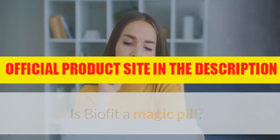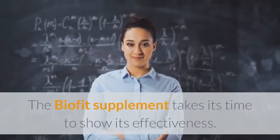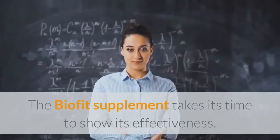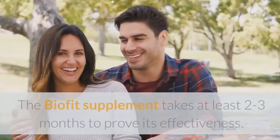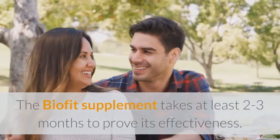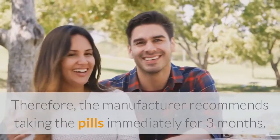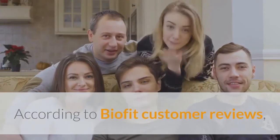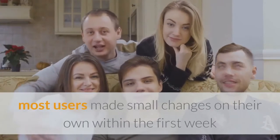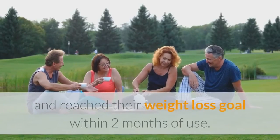Is BioFit a magic pill? BioFit is definitely not a magic pill. The BioFit supplement takes its time to show its effectiveness. The BioFit supplement takes at least two to three months to prove its effectiveness. Therefore, the manufacturer recommends taking the pills continuously for three months. According to BioFit customer reviews, most users made small changes on their own within the first week and reached their weight loss goal within two months of use.